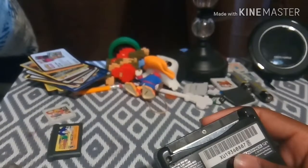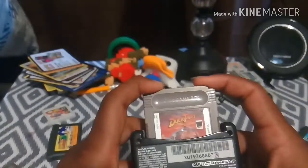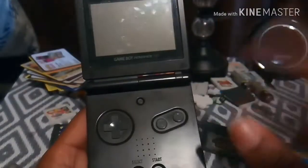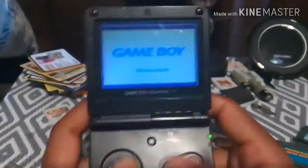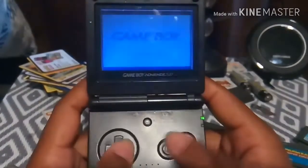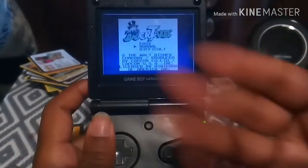For an original Game Boy game, I'm going to use DuckTales — very good cartoon. I have it on DVD, the original, not the 2017 version. Anyway, when you turn it on, you can change the colors of an original Game Boy game, or just leave it as the default color that it's assigned with. And it plays very well.